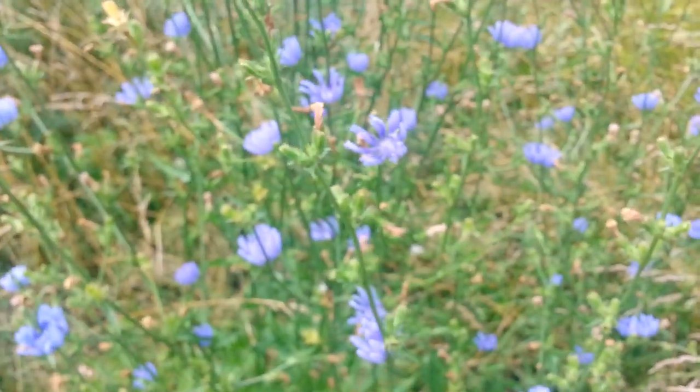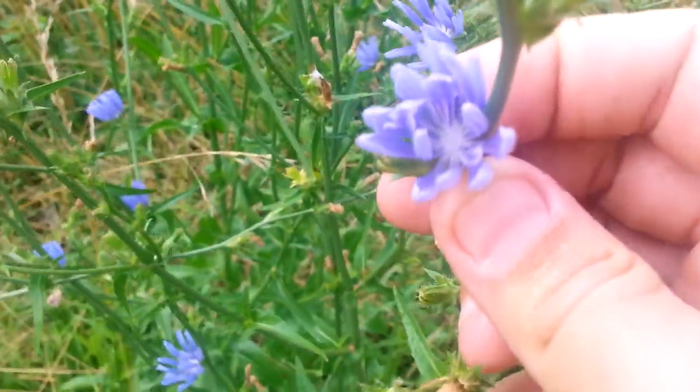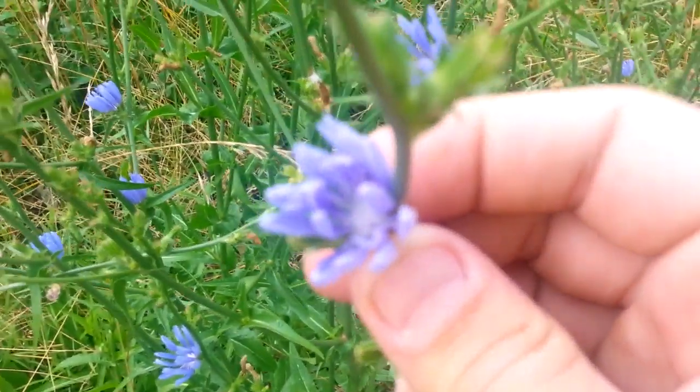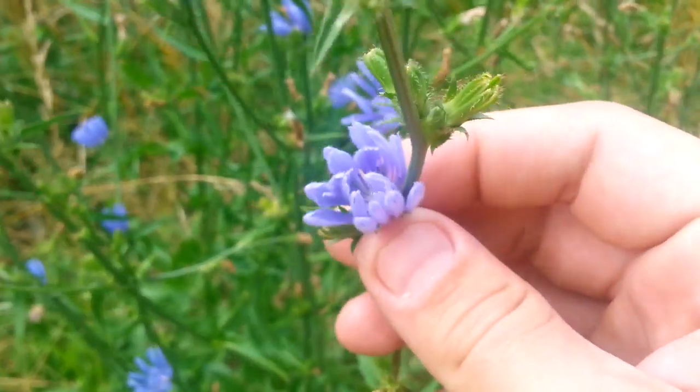Hey everybody, here's another 30 second fact of the day. This beautiful plant right here is actually a chicory. These blue flowers are the flowers of the chicory, and it's very similar to the dandelion — if you ever go to Whole Foods and buy dandelion leaves, you're actually getting chicory leaves.